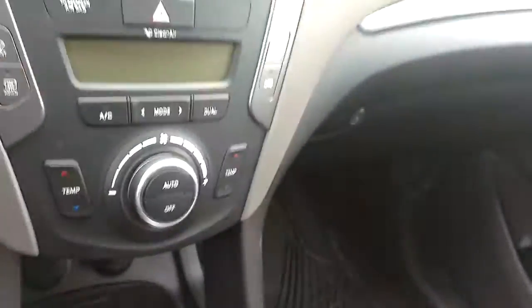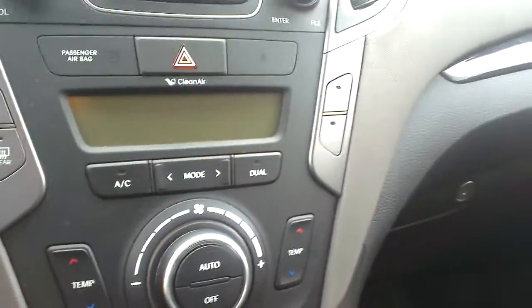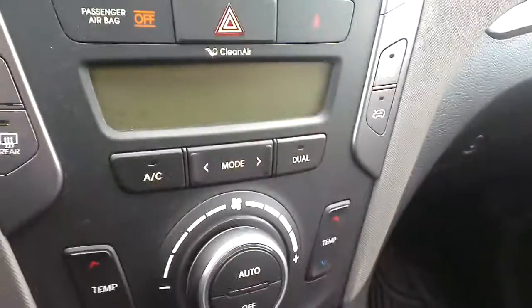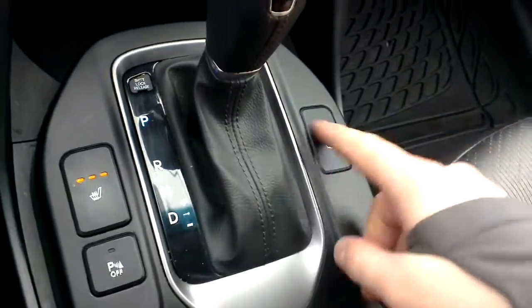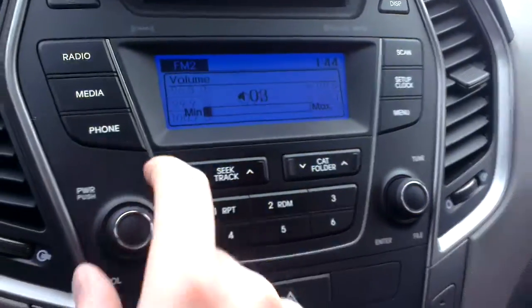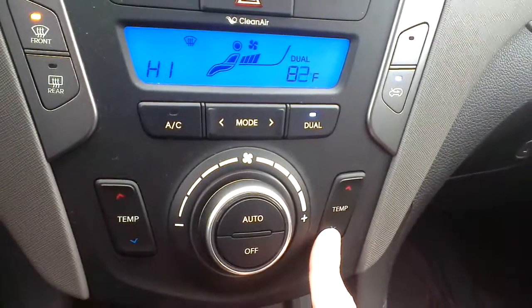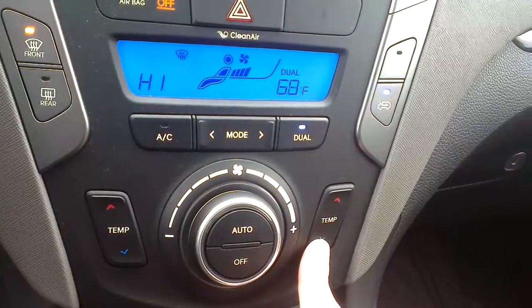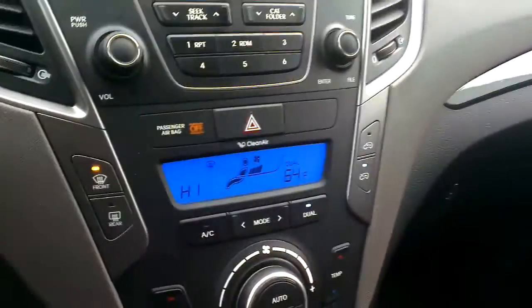Got dual climate control so you and your passenger can each set it — goes all the way from 60 to 90 degrees Fahrenheit. Three-stage heated seats for driver and passenger. Premium audio system. Tons of options in here. Nice glove box, bottle holders, cup holders, and hidden storage as well.